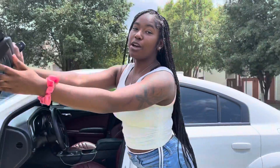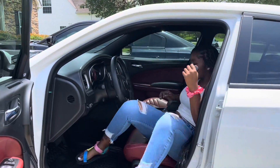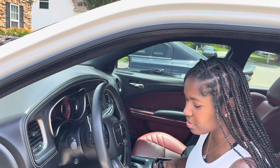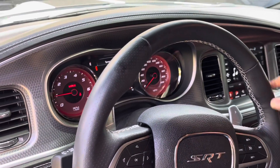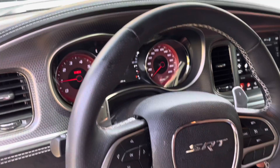I hope y'all can hear me because this car is kind of louder than mine. Okay, so as you can see it's 220 on the dash, and he's got an SRT steering wheel.